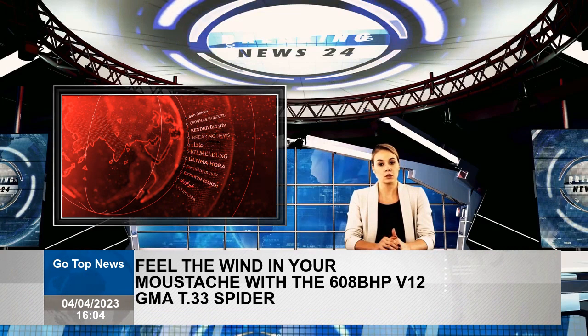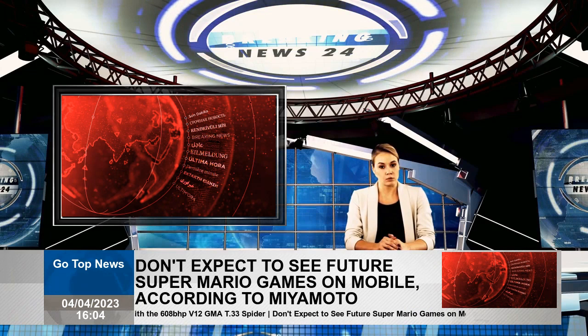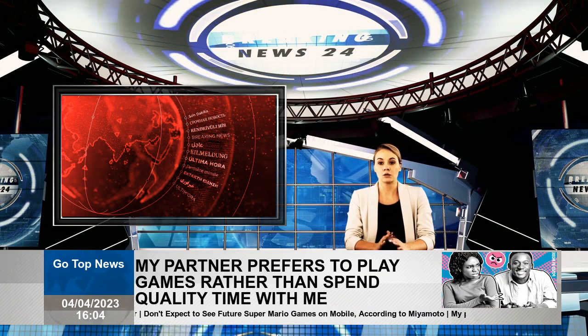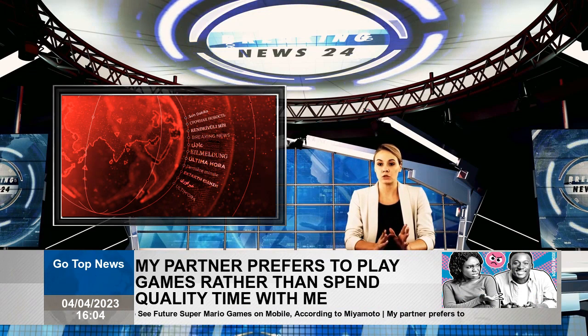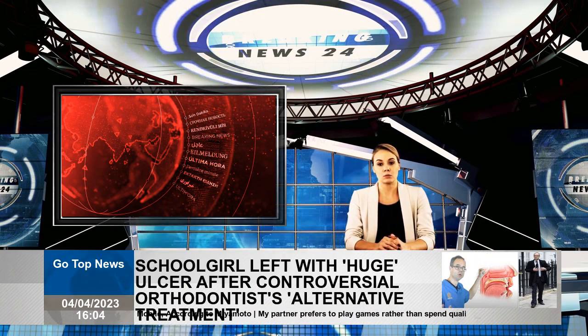And yet, here it is — the first Gordon Murray Automotive roadster, the new T.33 Spider. Who wants 608-brake-horsepower Cosworth V12 and no pesky ceiling choking the 11,100-rpm engine note?